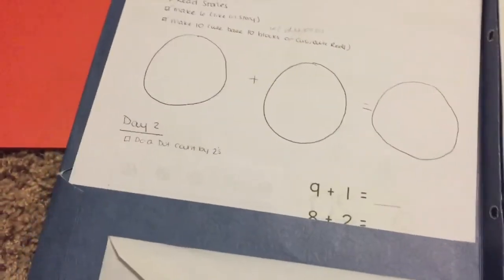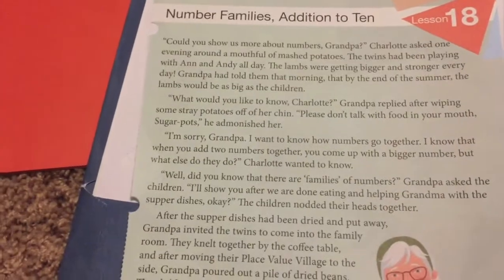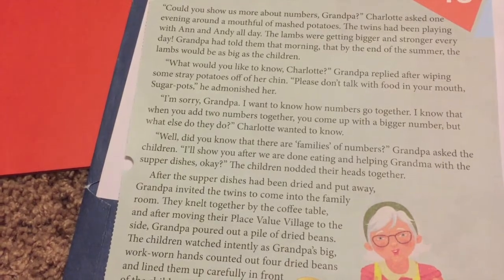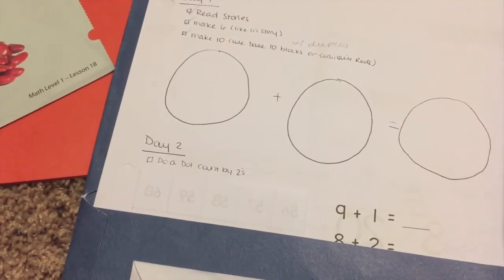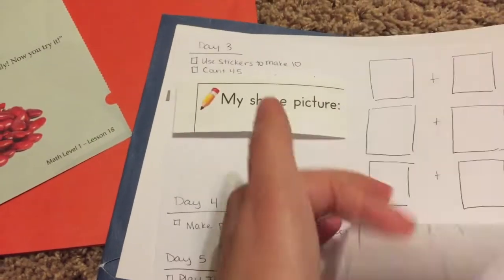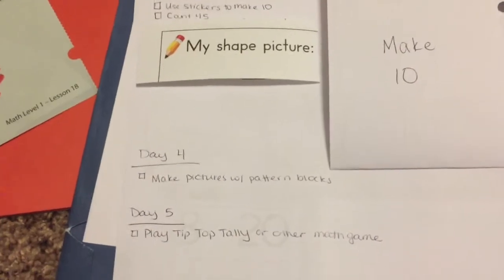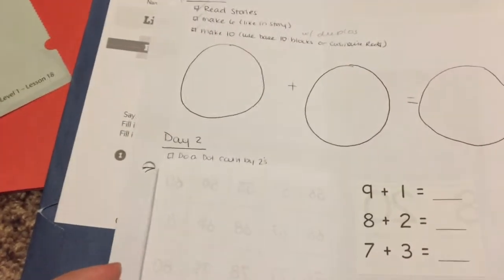In the folder we have his math — the week usually starts with a story. We use Math Lessons for a Living Education, and I can put a link to a review of that up here. This usually starts with reading the story, and then — as an experiment — I cut up the book and created little lessons from pieces of it. I took the activity ideas and incorporated more games to make it more fun. Samuel was absolutely devastated when he saw that I cut up his math book and he's still kind of upset about that.